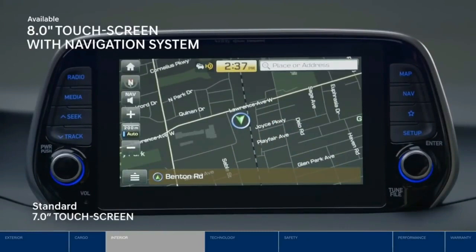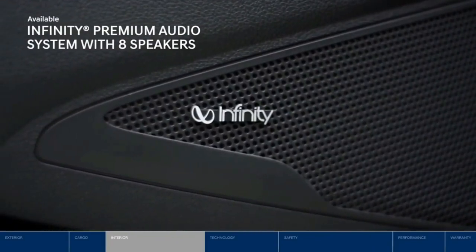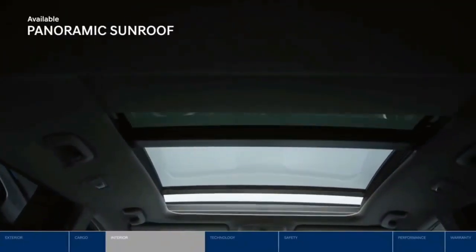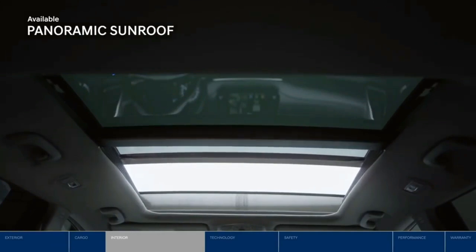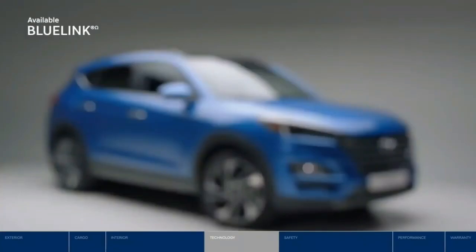An eight-speaker Infinity premium audio system will provide a full surround sound experience, making your daily commute or road trip more enjoyable. And with the panoramic sunroof, both rear and front passengers can catch every rainbow, sunrise, and sunset.